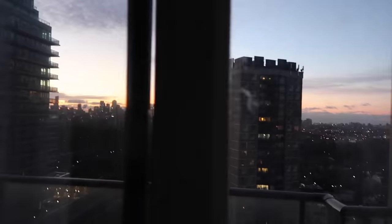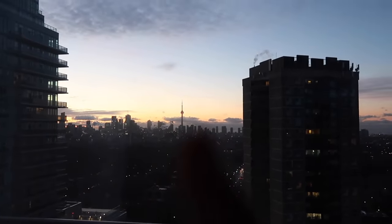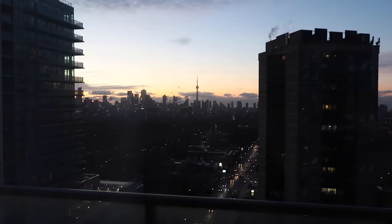Good morning, world. Sun is rising and there's our CN Tower — hi Toronto!